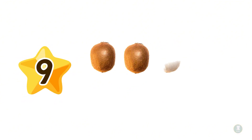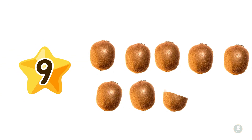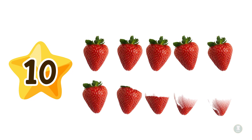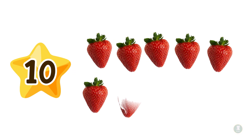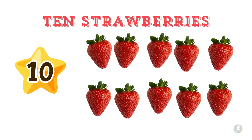Next is nine — nine fresh green kiwis. Count them with me: one, two, three, four, five, six, seven, eight, nine. Nine kiwis. And finally, number ten — ten bright red strawberries. Count with me: one, two, three, four, five, six, seven, eight, nine, ten. Ten strawberries! Wow!